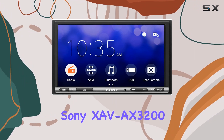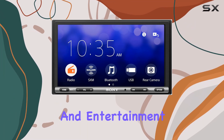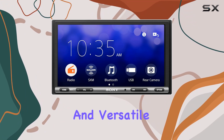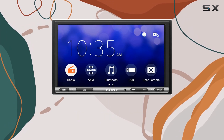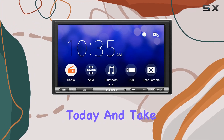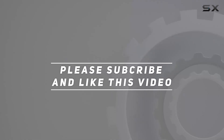In conclusion, the Sony XAVAX3200 is more than just a car stereo. It's a gateway to a world of connectivity and entertainment on the road. With its anti-glare touchscreen, seamless smartphone integration, and versatile features, it's a must-have for anyone looking to enhance their driving experience. So why wait? Upgrade your ride with the Sony XAVAX3200 today and take your car audio to the next level. Check out the video description for an updated price, and thank you for watching.